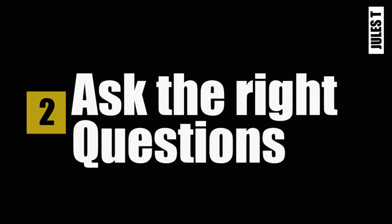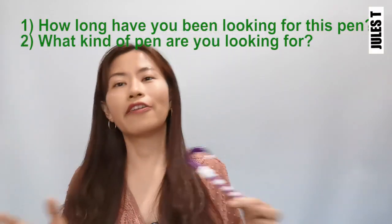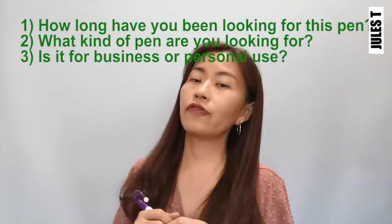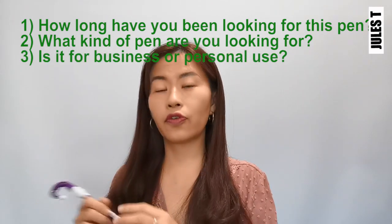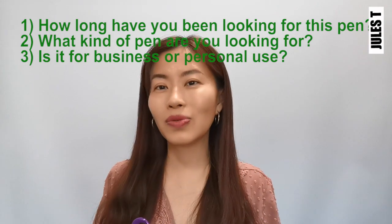You need to ask wiser, more pointed questions — aimed at understanding their needs, the problems they're facing, what they're trying to solve, and what they're trying to run away from. For example: How long have you been looking for this pen? What kind of pen are you looking for? Are you looking for a pen for business use or personal use?